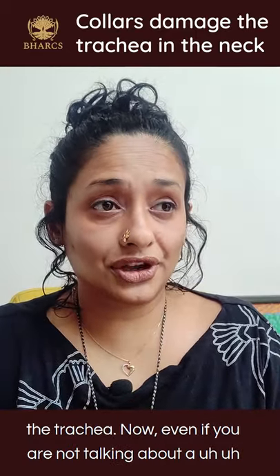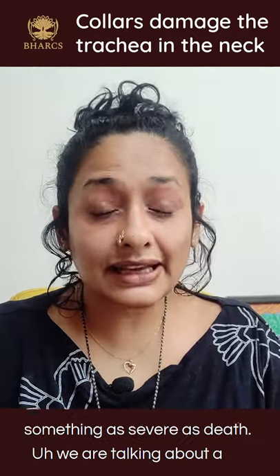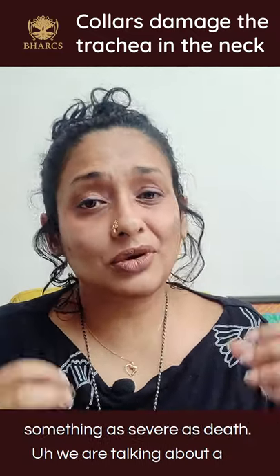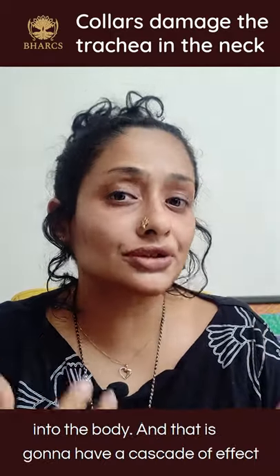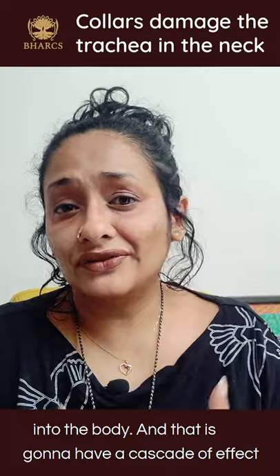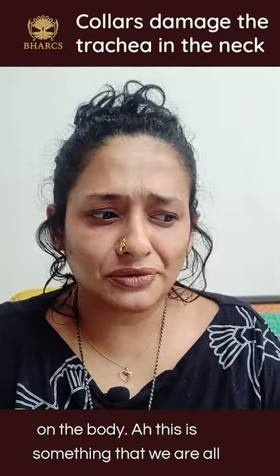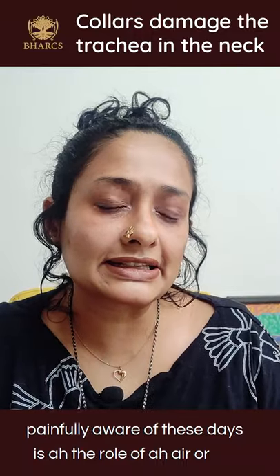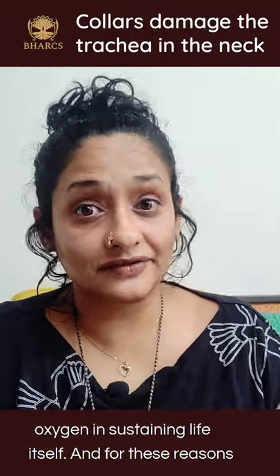Even if we're not talking about something as severe as death, we are talking about a constricted passage, which means reduced airflow into the body, and that is going to have a cascade of effects on the body. This is something we are all painfully aware of these days — the critical role of oxygen in sustaining life itself.